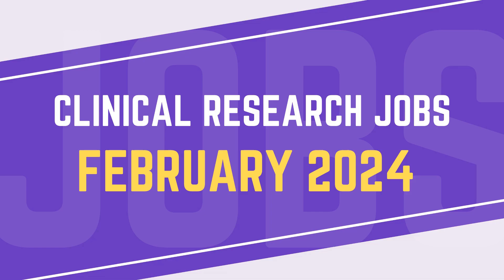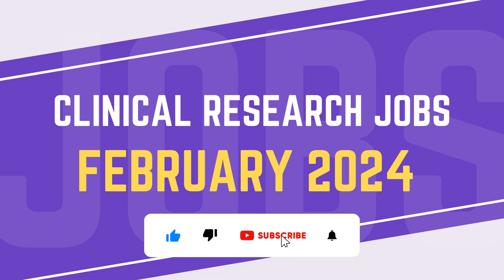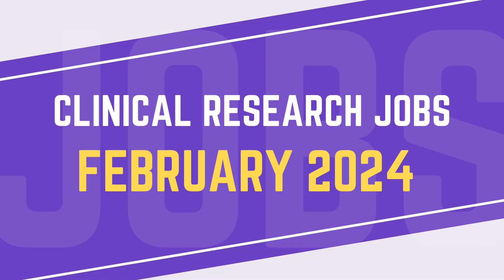Hello everyone, welcome to the Clinical Research Job Series. We are in the month of February, and I have brought amazing jobs for freshers as well as clinical research experienced professionals. Make sure you watch this video till the end so you are aware of all the jobs and their requirements. Like, share, and subscribe to this channel. Without further ado, let's start this session.